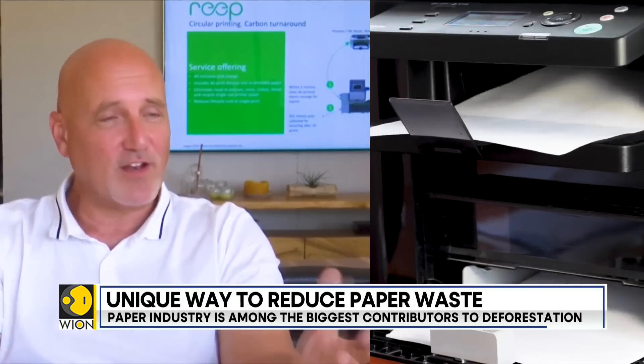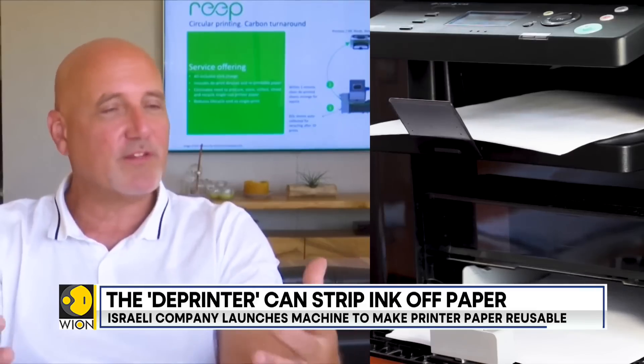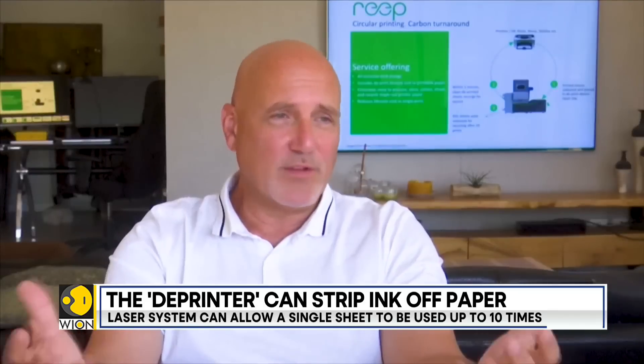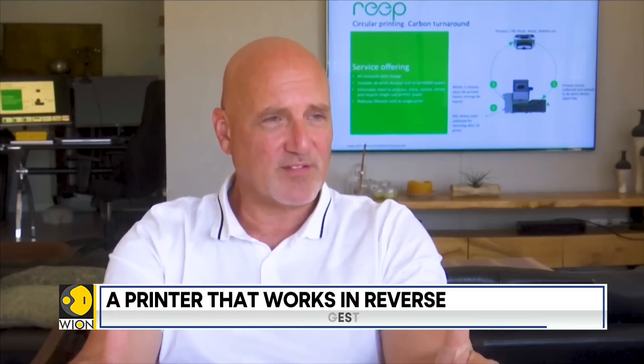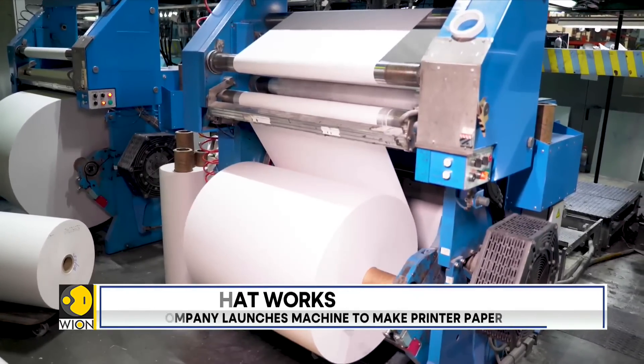Our technology actually enables that for the print and paper sector, at least on all printed matter, to allow them to give a second and a third and actually a tenth life. So it means that we don't need to cut down trees anymore, and we're conserving all the resources that are usually consumed in the normal process. The paper industry is among the biggest contributors to deforestation.